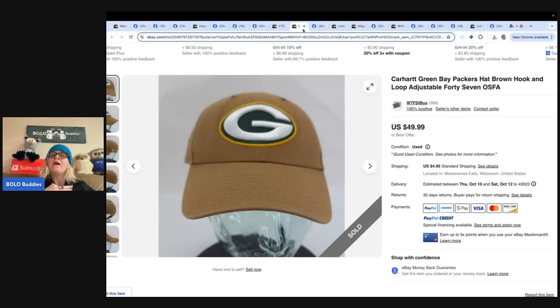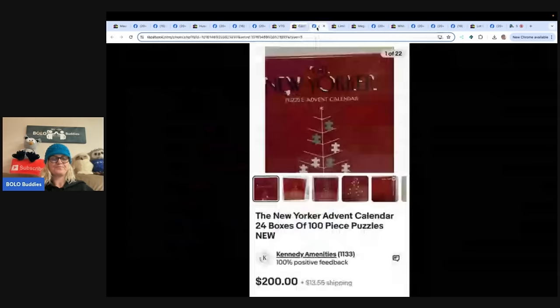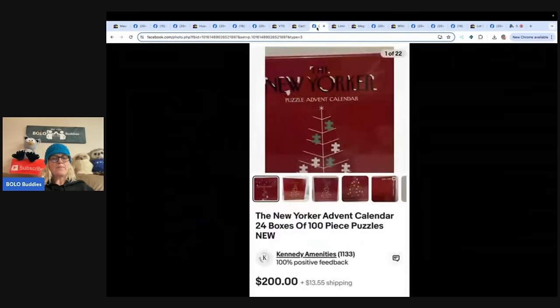When shopping at Goodwill, if I see a new item I'll put it in my cart and look it up before I leave. This puzzle was rare — paid $5 for it and sold it for $200 plus shipping a few days later. The buyer was very happy, left positive feedback, and sent a message about how glad she was to receive it. The seller is a full-time nurse but reselling is her passion. It is a Kennedy Amenities puzzle — $5 into $200.